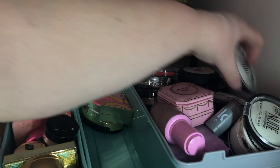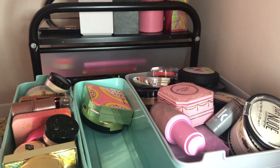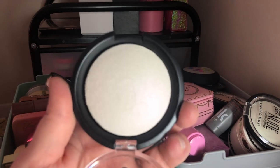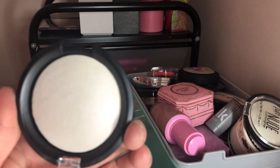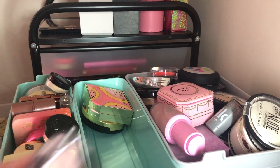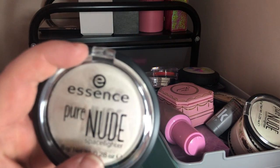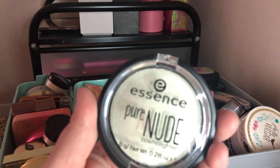Next I have the Essence Pure Nude Space Lighter Highlight in Be My Space Light — it has a similar pink shift to the Nikki Tutorials one. As much as I love this, I think I might declutter it because the Nikki Tutorials one has the same reflect but is more blinding. This is more of a subtle highlight, which I love, but I need to get rid of things since I'm moving.